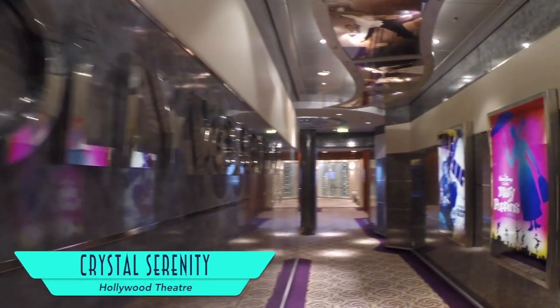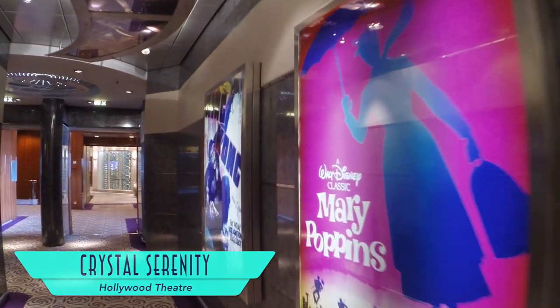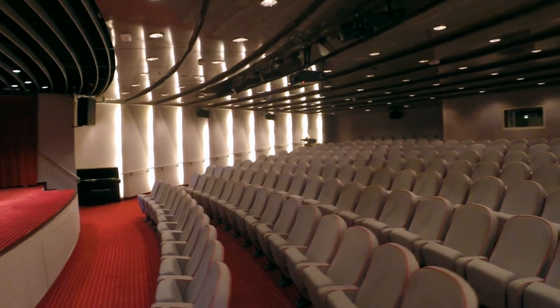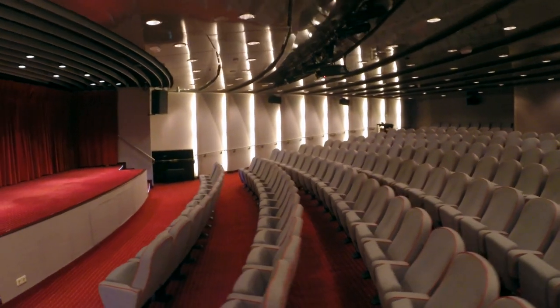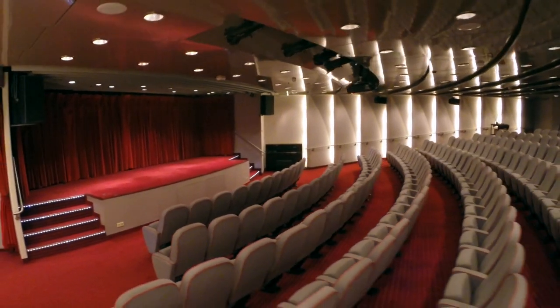The Hollywood Theater has a wonderful exterior lobby with backlit posters from classic movies. Inside there are plenty of seats, although the screen size itself is rather small. Still, the selection of movies was quite diverse.